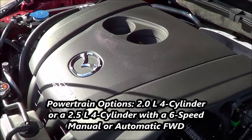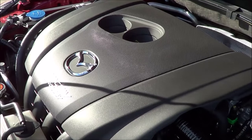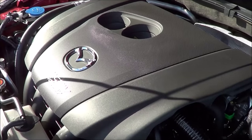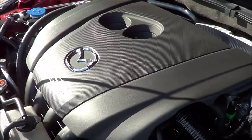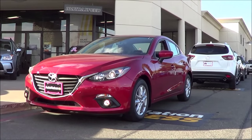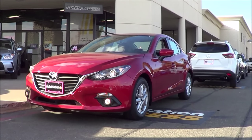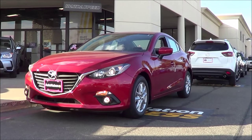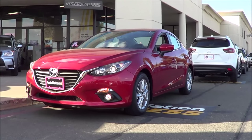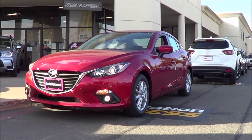There's also an optional 2.5-liter 4-cylinder engine available that produces a lot more power. You're looking at EPA estimates of 30 in the city and 41 on the highway, which is excellent fuel economy — certainly one of the best in the class. Pricing for the 3 starts at the Sport model which starts at $17,845. The Touring starts at $20,045, the Grand Touring starts at $22,545, and the S Touring starts at $24,795. You can also choose from the sedan model or the hatchback model, and choose between the 2.0-liter or 2.5-liter 4-cylinder.